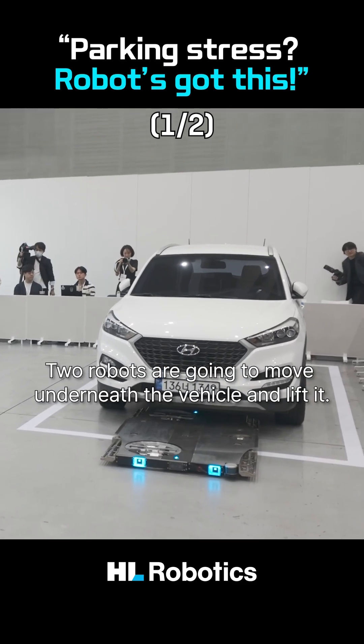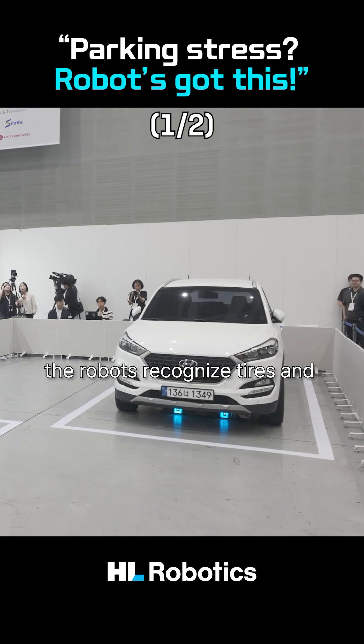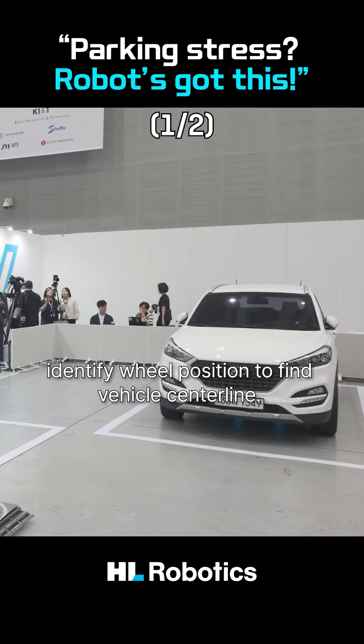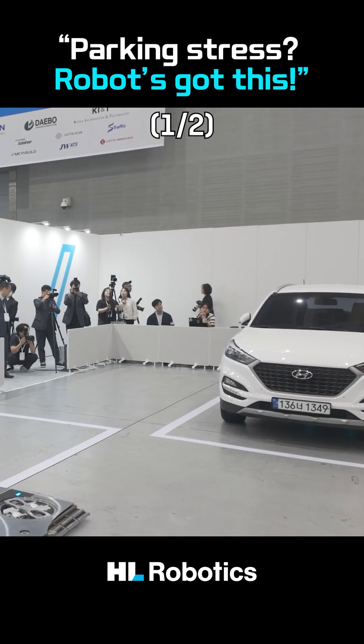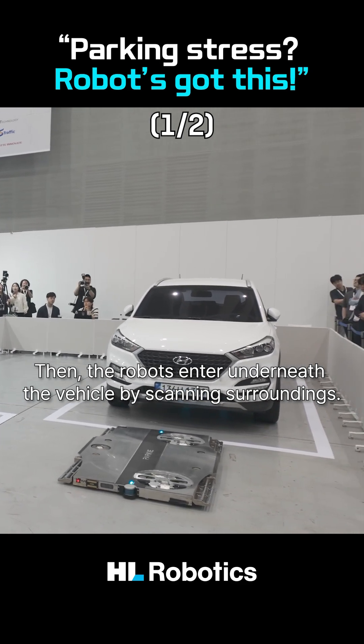Two robots are going to move underneath the vehicle and lift it. The robots recognize tires and identify field position to find the vehicle's center line. Then the robots enter underneath the vehicle by scanning their surroundings.